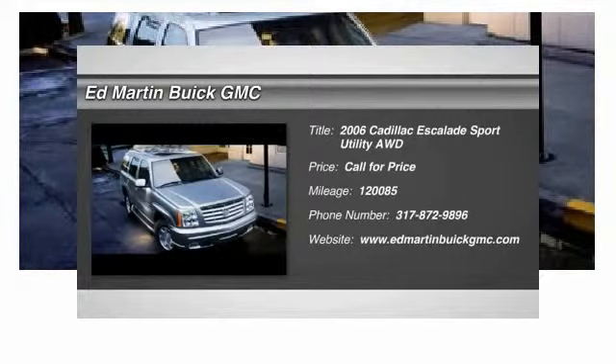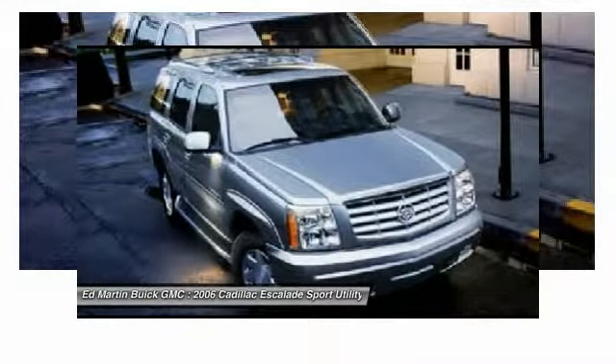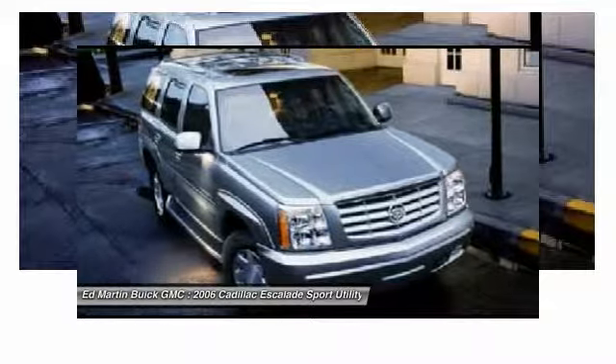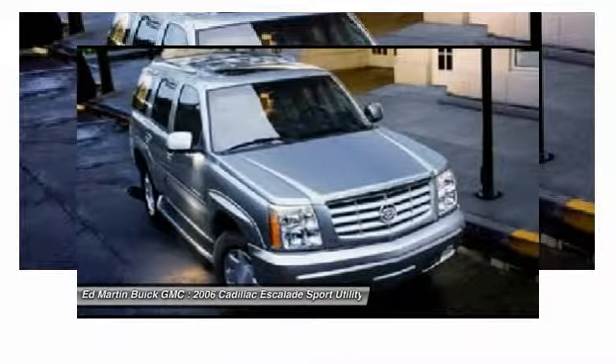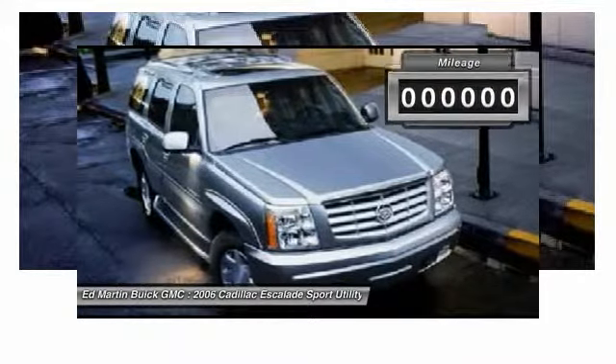2006 Escalade. A full-size luxury SUV, the Cadillac Escalade stands for A-list style. Thrilling, yet effortless performance combined with advanced luxury and technology that's on the leading edge of the industry makes the Escalade an easy choice.